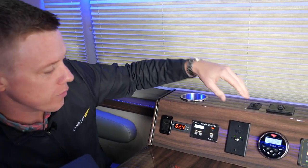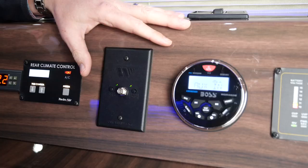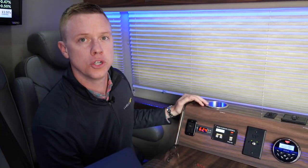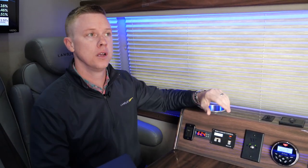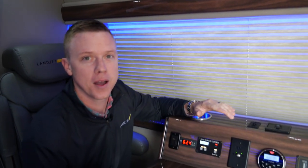As you can see up here, we've got a few different features that we like to use the most. One of those is auxiliary, so we can get some really good sound, whether it's through Bluetooth or for your projection. High quality Bose speakers up here — only the best for the best.